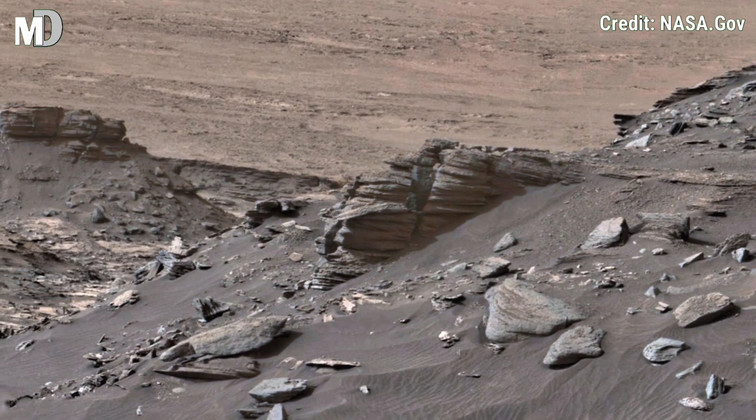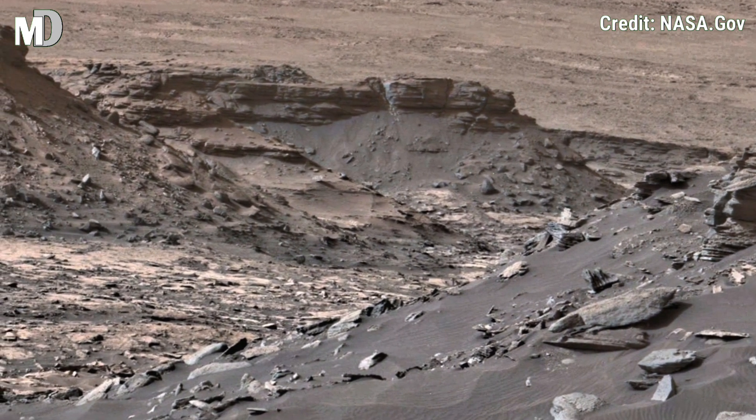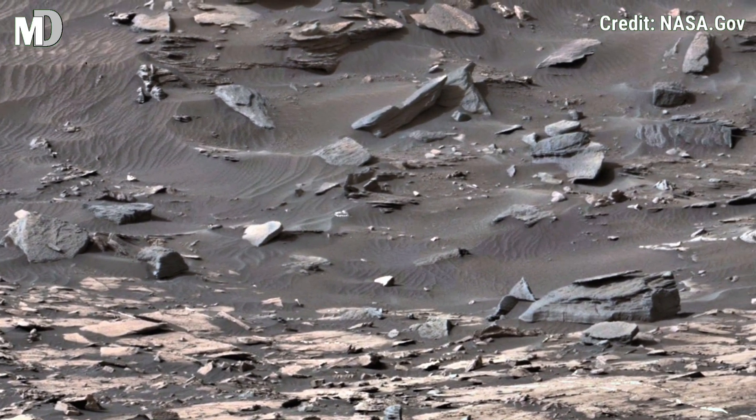From the towering rock formations to scattered pebbles, every detail tells the story of an ancient dynamic world. This incredible clip sends a clear message: there is still so much to be discovered on Mars.